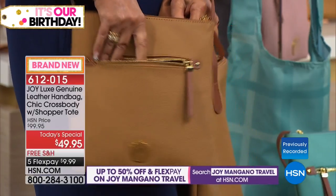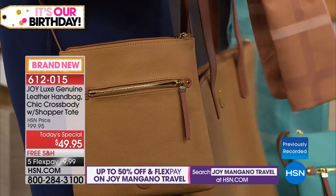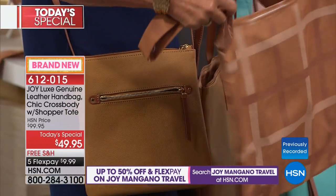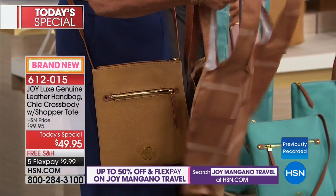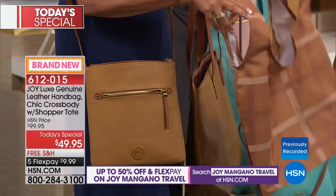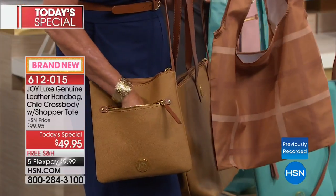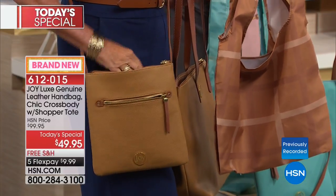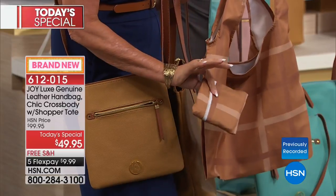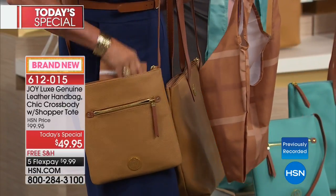I am obsessed with crossbodies, and this shopper tote is also machine washable. Now we have to pay for shopping bags, and plastic bags are bad for the environment. But this shopper tote folds down so you can tuck it away — you can just put it in the crossbody and still have room for your wallet.